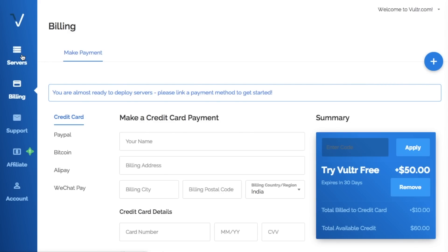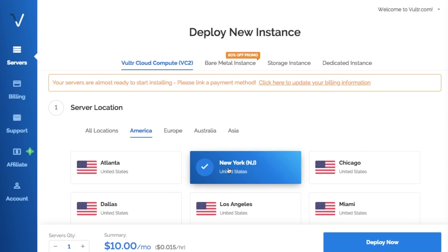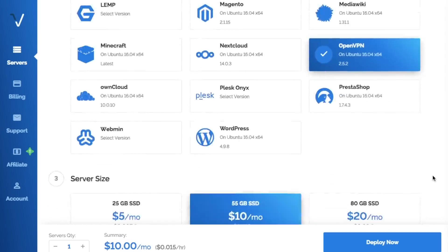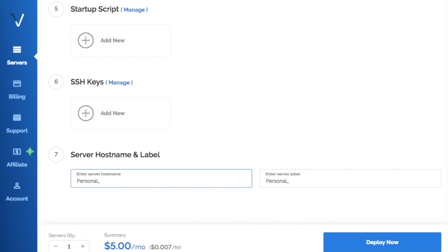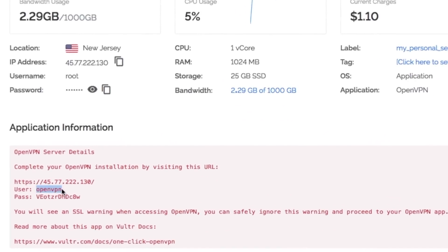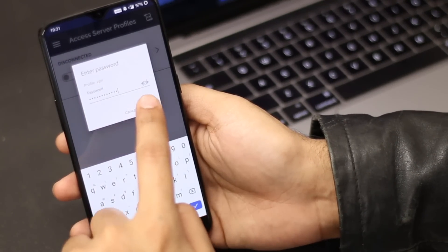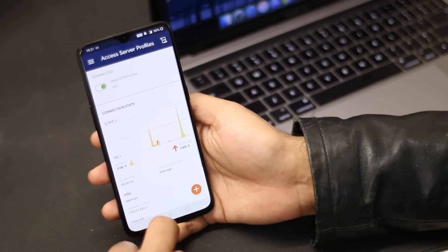To create your own VPN server, all you need to do is rent a server space. You can use web hosts like DigitalOcean, AWS, or Vultr. Simply create an account, choose a server location like the US, and then run OpenVPN on the server, which will configure everything for you. Choose a package and deploy the server — it will take a few minutes to start. Once it does, it will give you a username and password. Type this into any OpenVPN client like on Android and click connect. Now you are connected to your own VPN server. You can create as many as you want from different countries and delete them whenever you want.